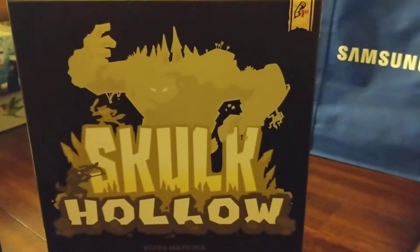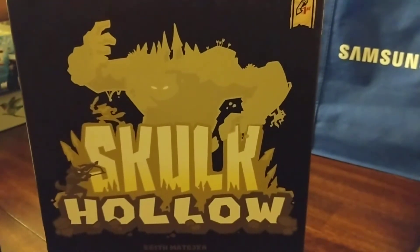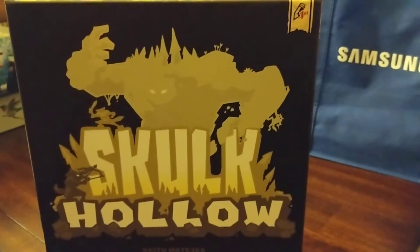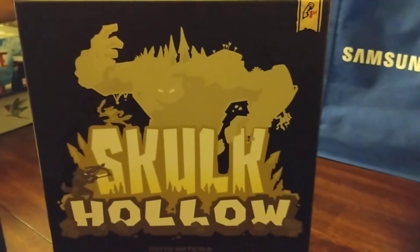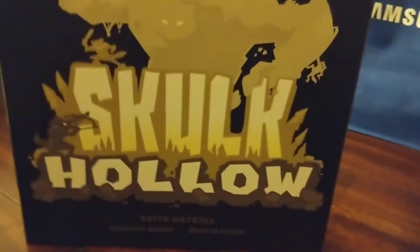I got one Kickstarter that didn't fulfill. I had another Kickstarter that was delayed, and then it ended up you could have bought the game at retail. I got another Kickstarter that was very expensive — I played it once and didn't like it — so I've been scaling back on Kickstarter, and I regretted not getting Skulk Hollow.